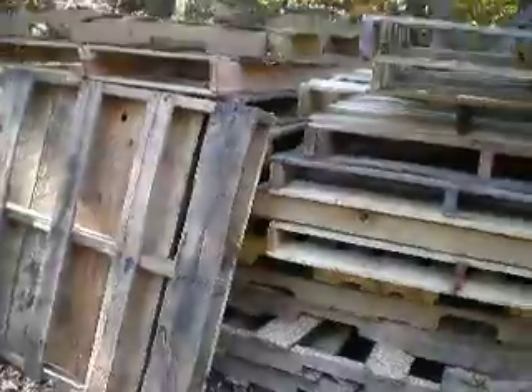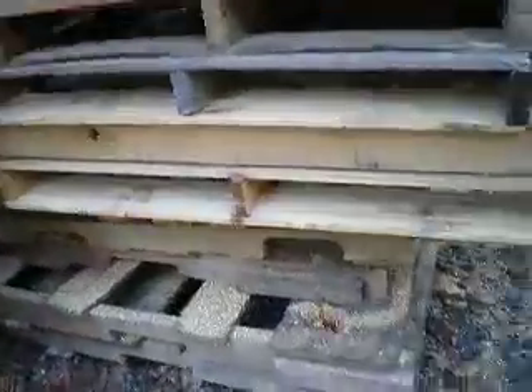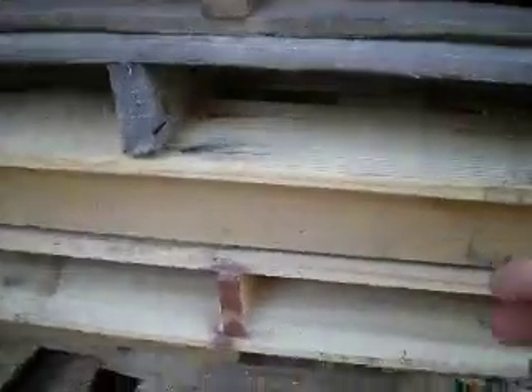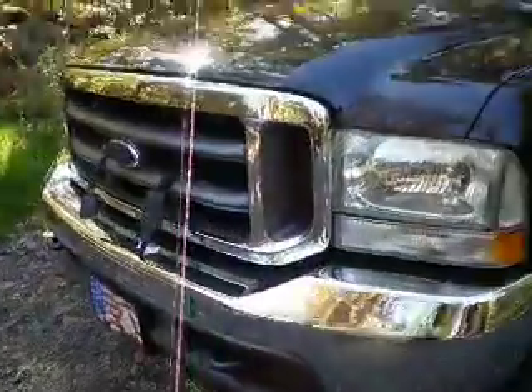Just unloaded a good part of these skids from the truck. Probably started from here and then over and up — it was full of skids this morning, I just got done unloading it. We can't complain about this truck.